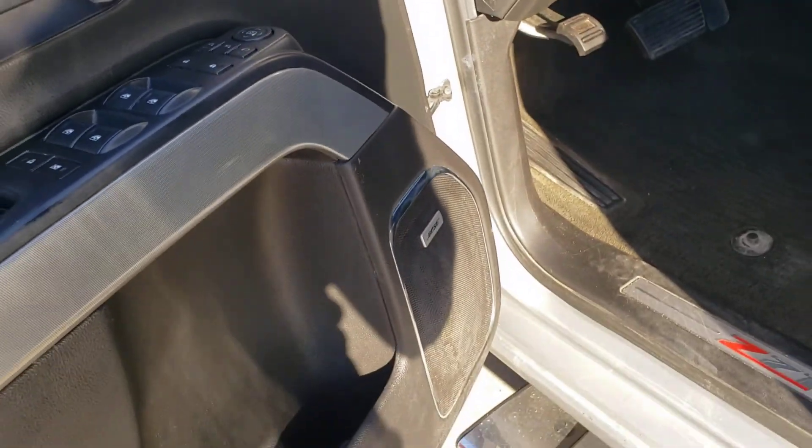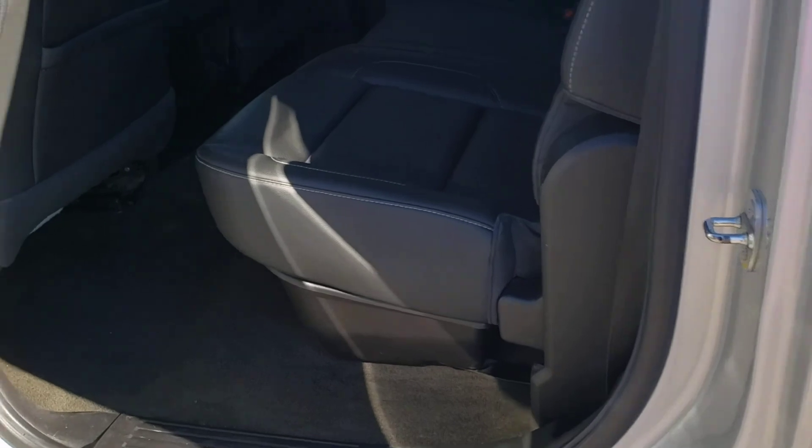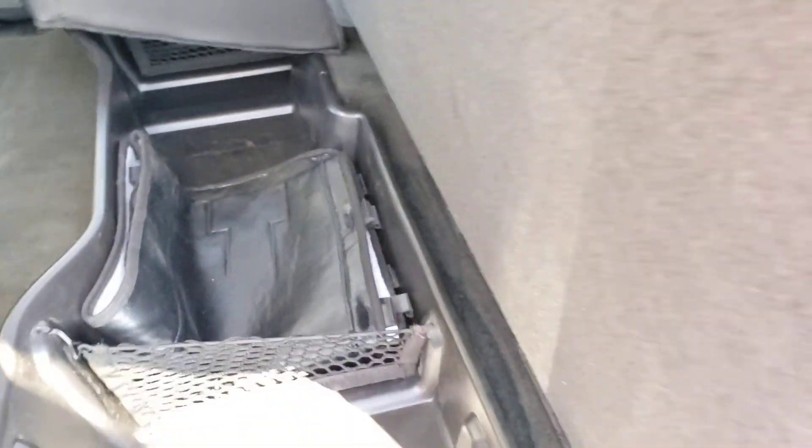Four wheel drive and light controls. Got Bose premium sound to amplify your music. Go check out the back seats — again in good condition back here. Seats can fold up. Got some storage compartments down there so you can tuck stuff in there so it's not rolling around.